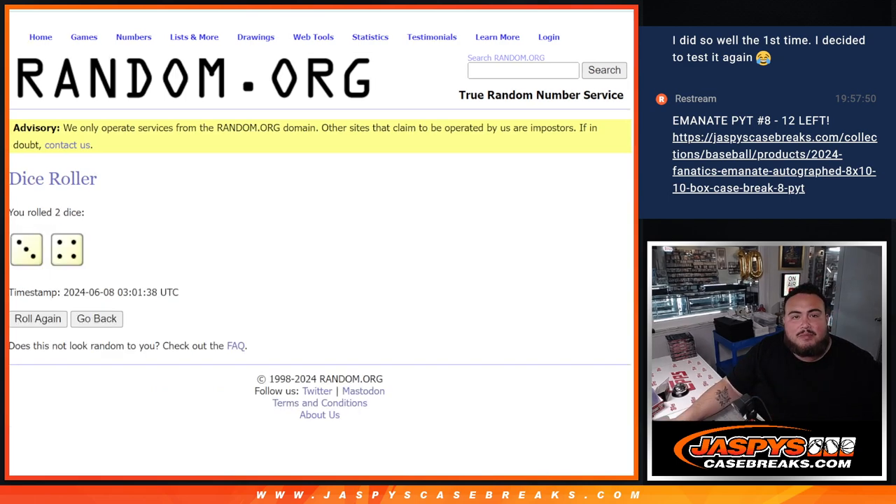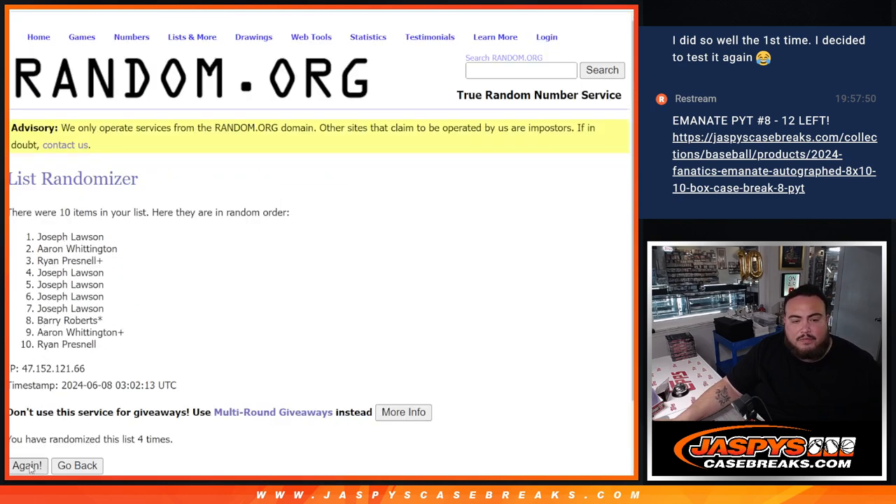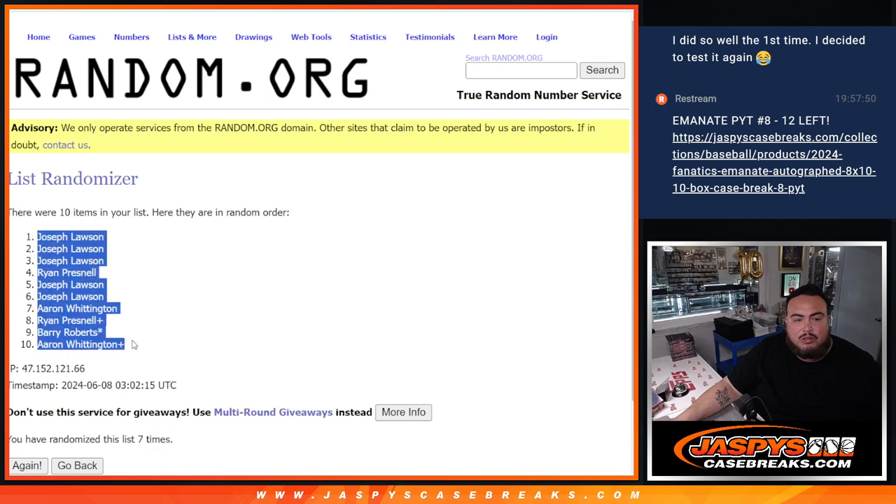Now we're going to go 7 times on this list here — 1, 2, 3, 4, 5, 6, 7. Seven times. Joe and A-A-Ron.